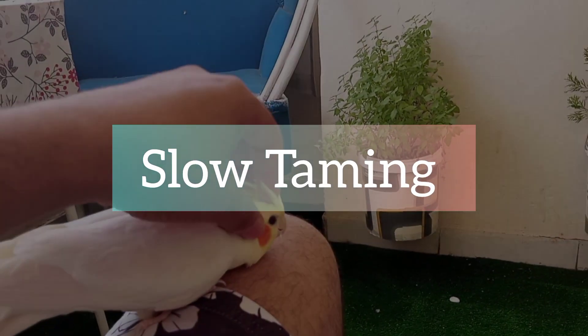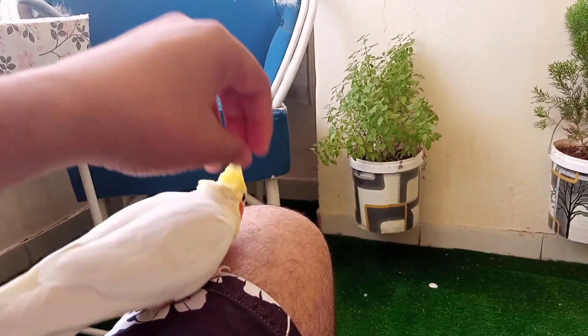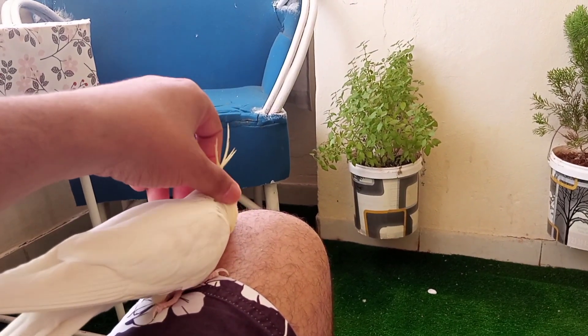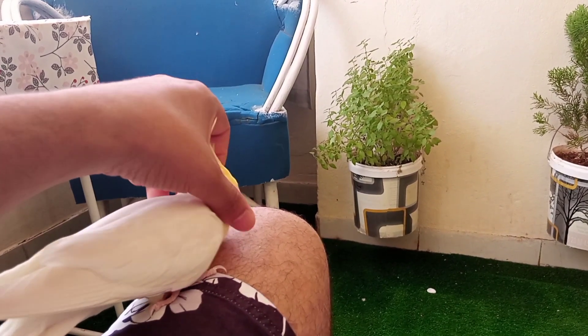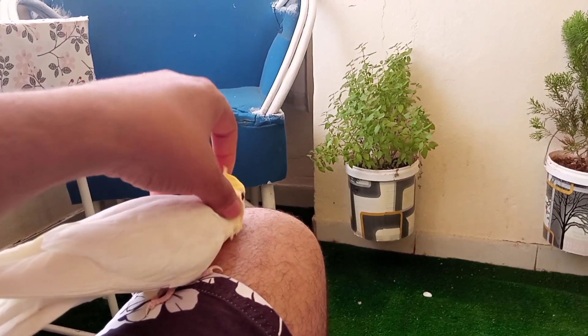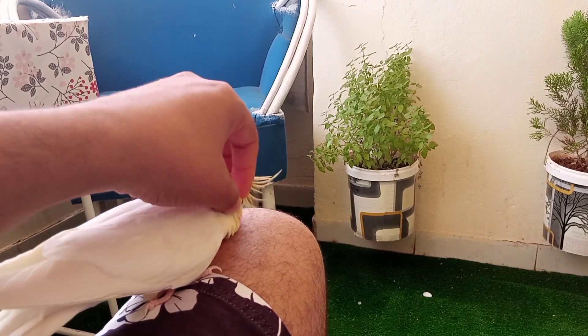Step 3: Slow taming. Once your bird is comfortable with hand feeding, gently stroke its feathers while it's perched on your finger. Start with short periods, gradually increasing the duration as your cockatiel becomes more at ease. Remember to always be patient and gentle during this process.